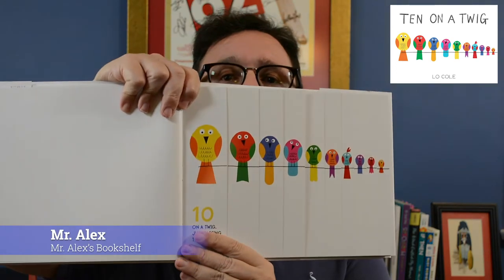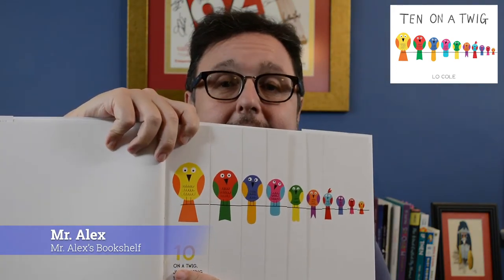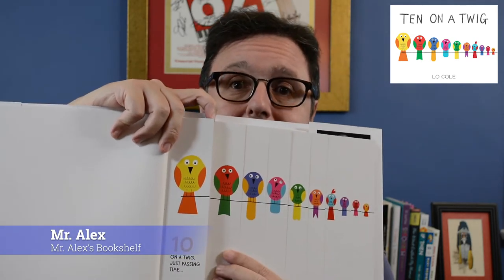Most counting books go 1, 2, 3, 4, 5 in ascending order. This one goes in descending order, and it does something even more special. Take a look at this — it starts with 10. And instead of doing simple page turns, this one does individual tiny little page turns.